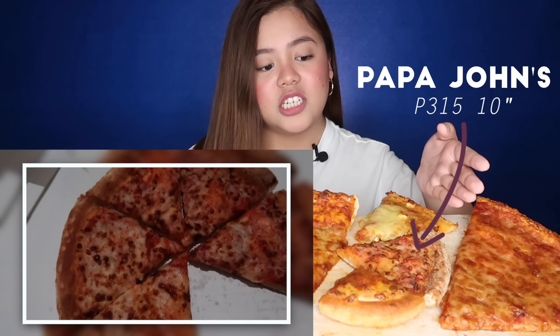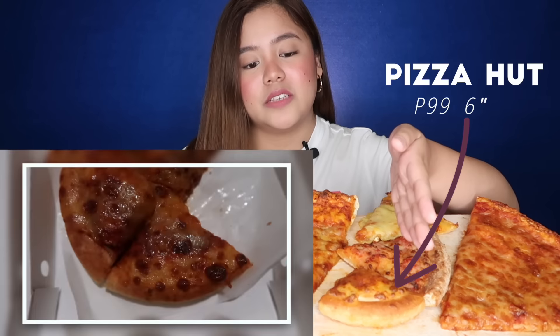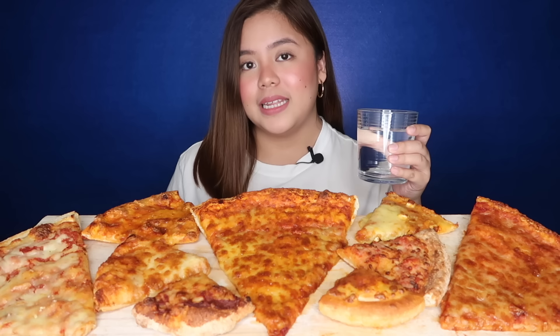Below Yellow Cab, this is from Papa John's — also 10 inches for 315 pesos. And at the bottom, this is from Pizza Hut, 6 inches for 99 pesos. And lastly, to my left, this is from Lander's — 99 pesos per slice. I have here distilled water for a palate cleanser.